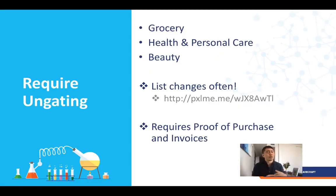There are also a few categories that require ungating — grocery, health and personal care, and beauty. This list does change often, so I've included a link below for the most updated list from Amazon. It's not a huge deal — you can pay about $300 for an ungating service to open up your account, but it does require proof of purchase and invoices. In a way, that's good because it's another barrier to entry.